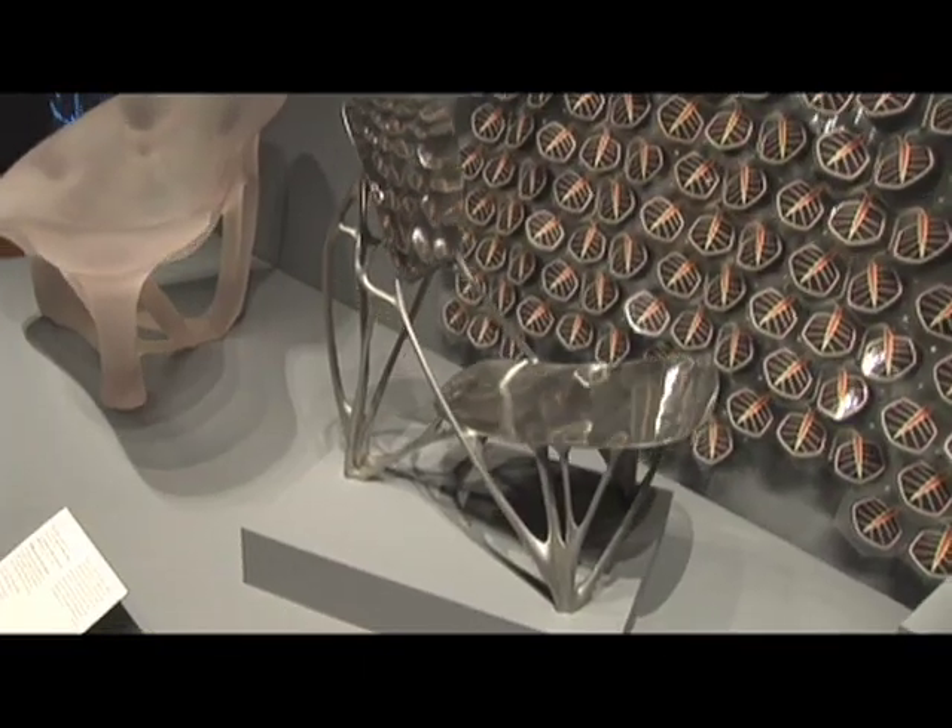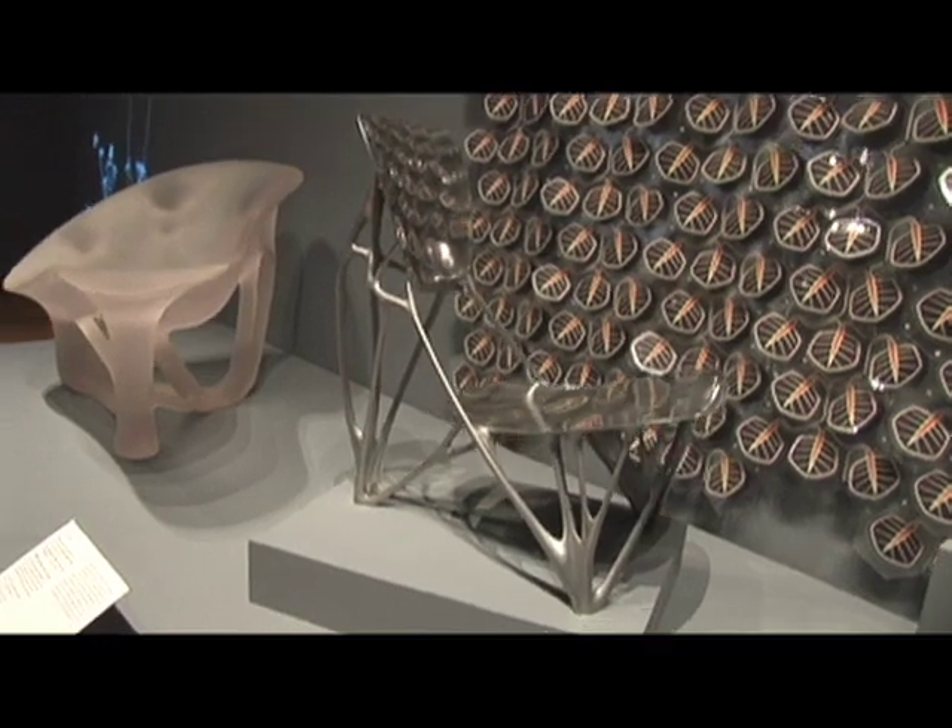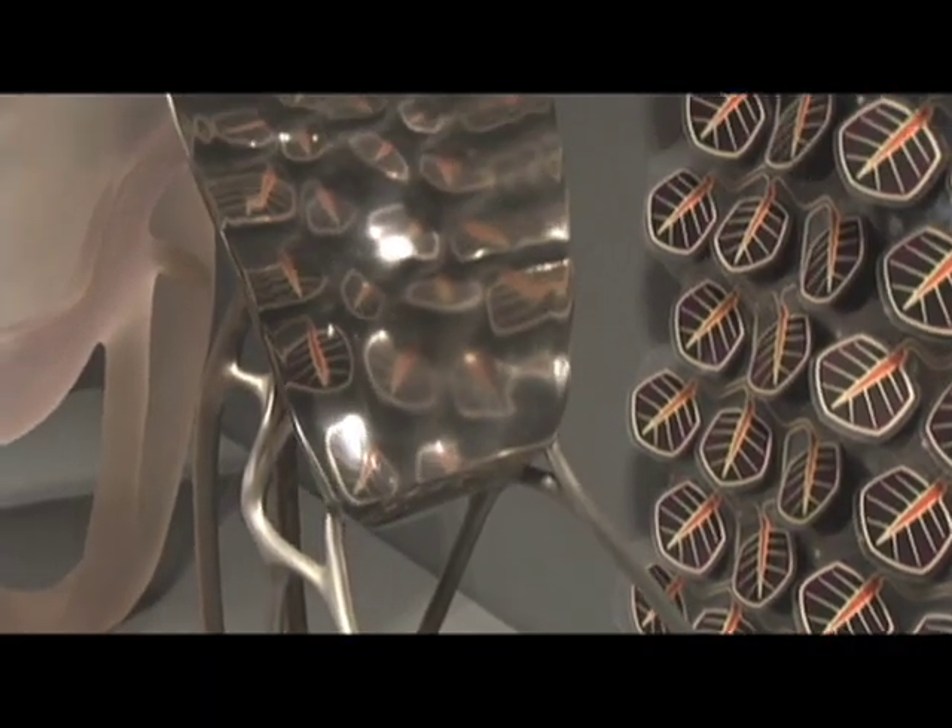This object was designed by a really young designer, Joris Laarman, based in the Netherlands. He got inspired by a piece of software developed by an engineer working for the car company Opel in Germany. This engineer had developed software that mimics what nature would do if, given a certain set of tensions and weights, it had to grow bones or branches of trees in order to withstand that situation. That software was normally used for parts of engines, and Joris took it and used it for furniture.